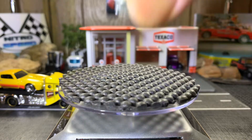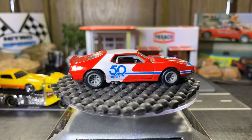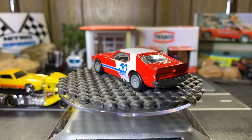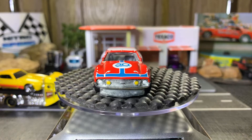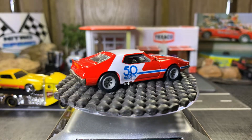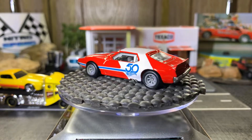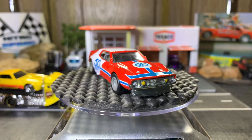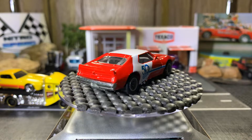The '71 AMC Javelin — another really nice casting, really good detail to it. It's got the real riders on it. I actually have two AMC Javelins — one's a premium, the other one's a mainline. This one just came out of the 50th Favorites collection.